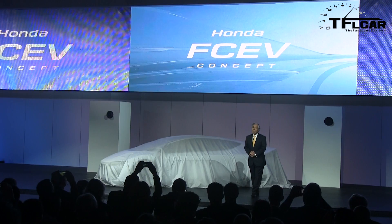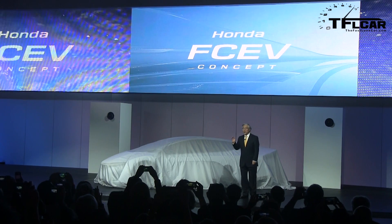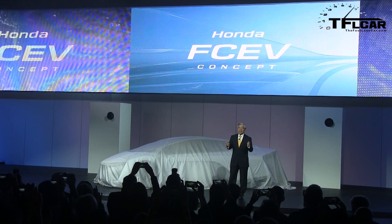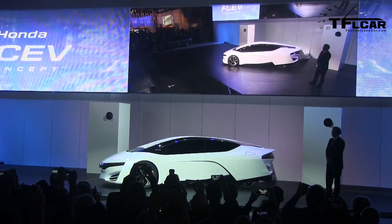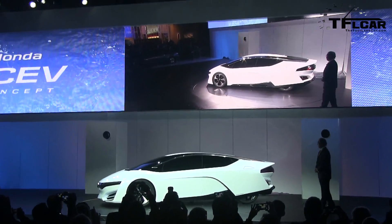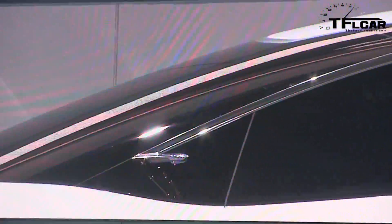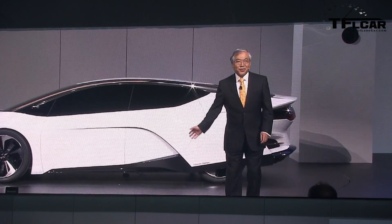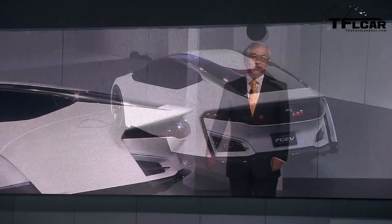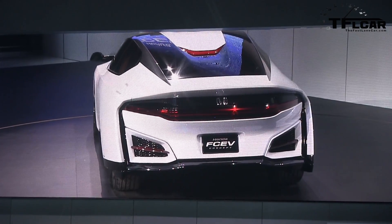So ladies and gentlemen, I'm pleased to introduce the official world debut of the Honda FCEV concept. With this futuristic styling, I think it's easy to understand the basic design principles of this Honda FCEV concept.